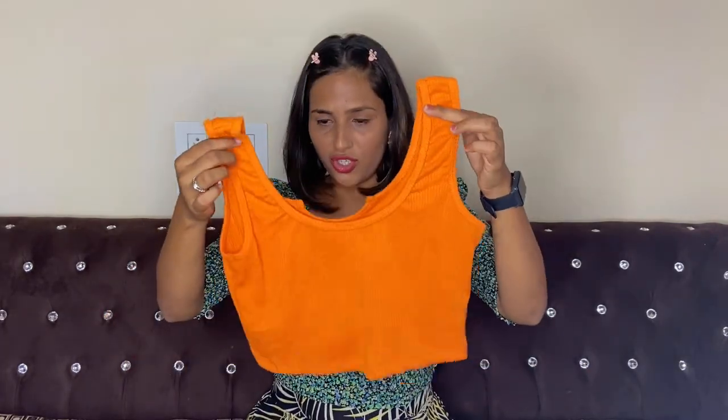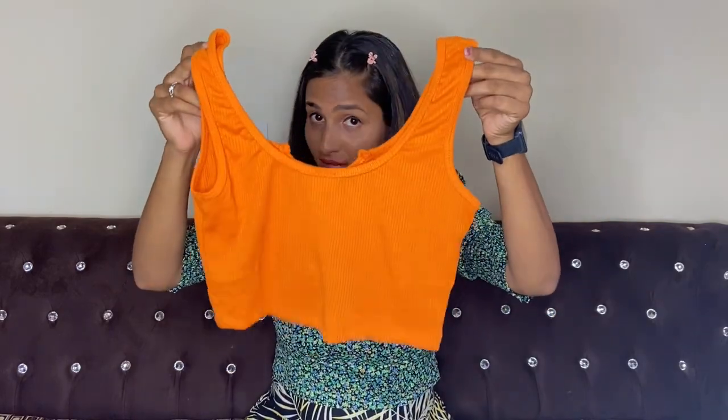I paid 266 rupees so I wasn't expecting 900-rupee quality, and according to the price, the quality is good — I'm satisfied. Regarding fitting, I got 36 but I ordered a size up to 38, because with this type of material I always order one size bigger. There was no size chart, so I ordered up and got perfect fitting. According to the price, quality was very good.